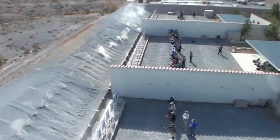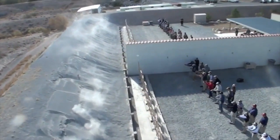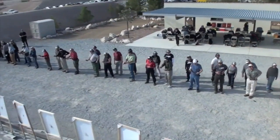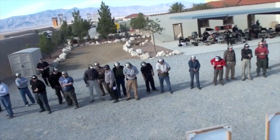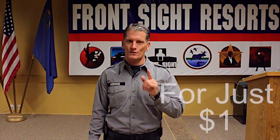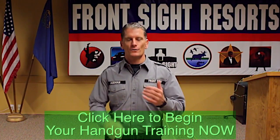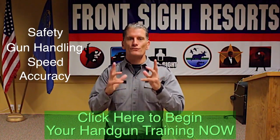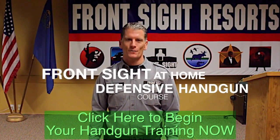We are giving you this $200 course for only $1 to make you and America safer and stronger. We also know that once you experience the professionalism of Front Sight, you will want to attend a two-day or four-day course here at our 550-acre world-class training facility just outside of Las Vegas, Nevada. So we are willing to give you this $200 course for only $1 because we know that someday we will see you here at Front Sight Las Vegas. Your safety, gun handling, speed, and accuracy will all improve dramatically by completing this special Front Sight at-home defensive handgun course.